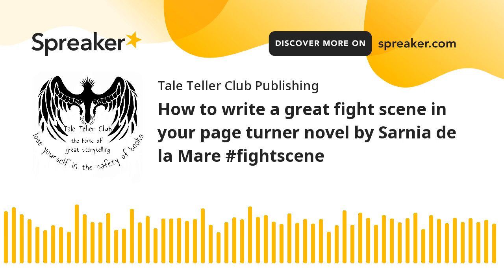2. Character Motivation and Emotion. Fight scenes become powerful when they reveal character. Every movement or attack should reflect the inner state of the characters involved. Are they afraid, angry, or focused? Do they hesitate or fight with reckless abandon? Use the fight as an opportunity to show how your character responds under pressure.